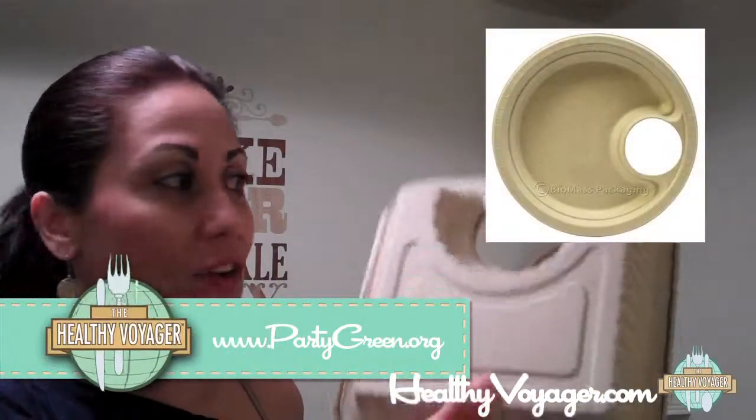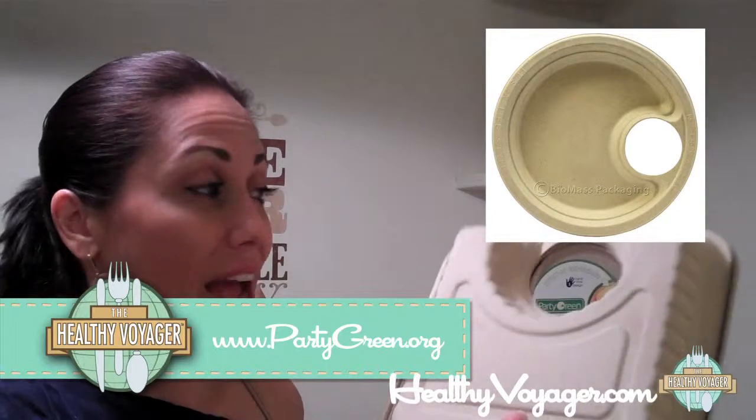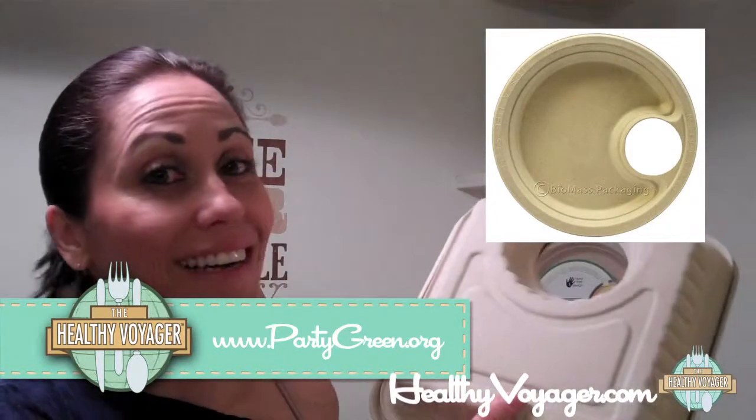So these are fantastic. They're eco-friendly, they're biodegradable. I think they're the bee's knees. Check them out at PartyGreen.com.